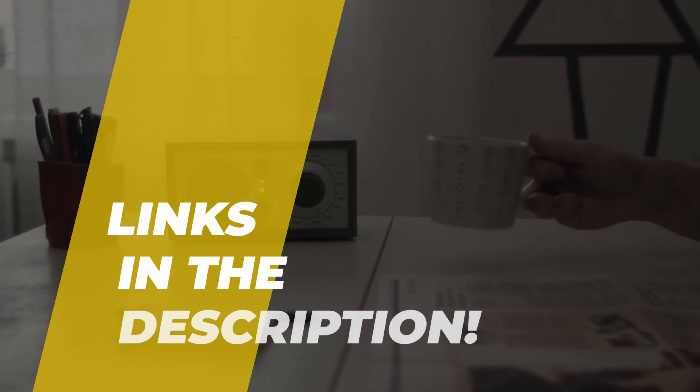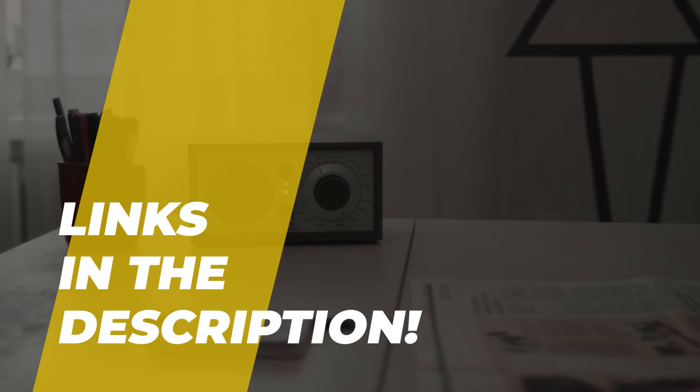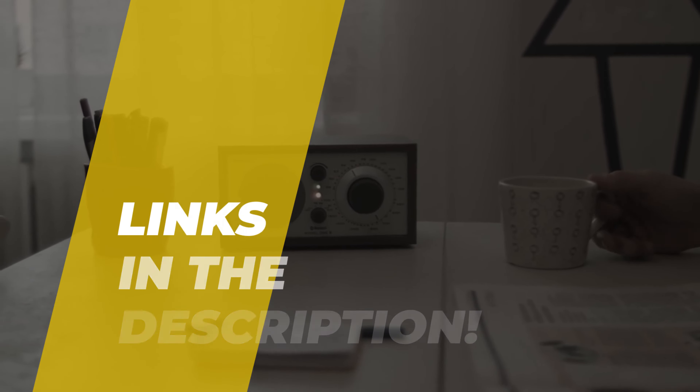Please do check out the descriptions below and see all the featured products and their buy links. Let's get started.